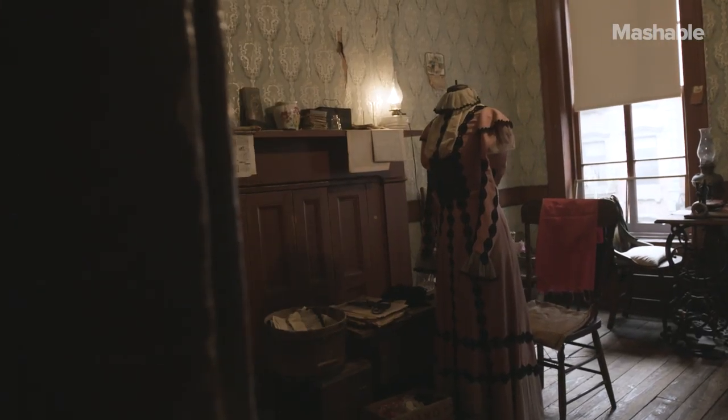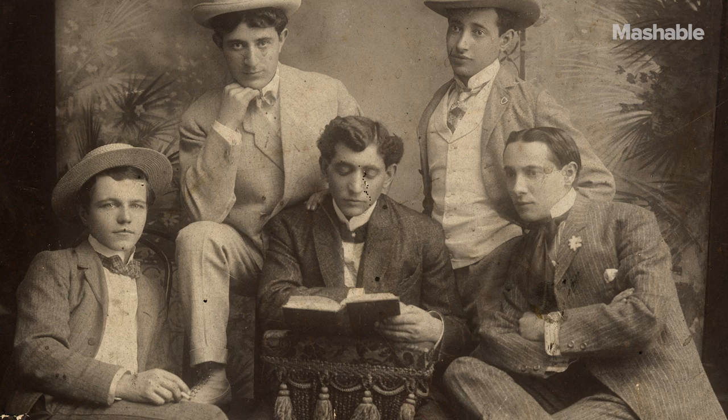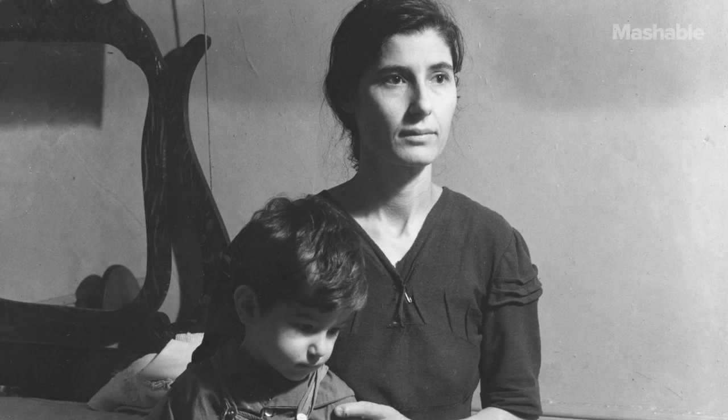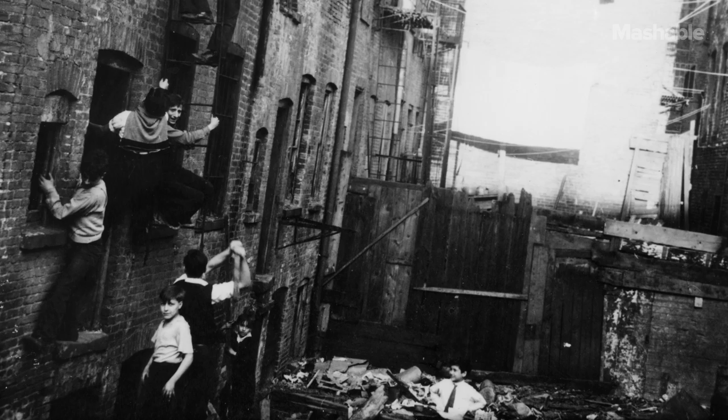The folks who called this building home between 1863 and 1935 were all European immigrants. There were some Irish immigrant families who lived here, but predominantly German. So German, in fact, was this neighborhood at the time that it was known as Klein Deutschland, or Little Germany.